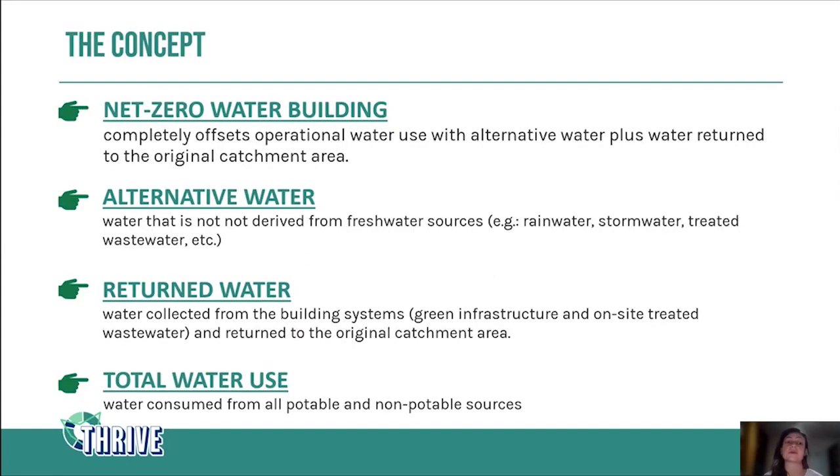The concept of a net zero water building means a building that can completely offset its operational water use with alternative water and by returning water back to the original catchment area. I want to highlight that I said 'offsetting operational water use' — we could theoretically offset the entire life cycle of water use, from sourcing materials up to commissioning, but that would be a much more complicated situation.